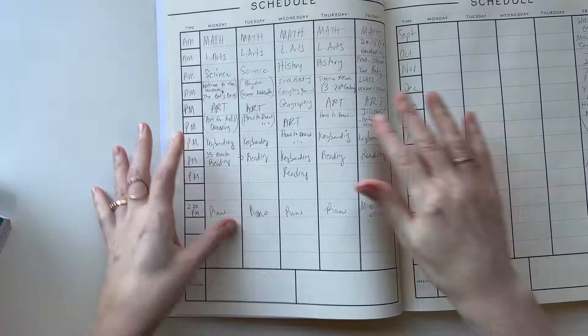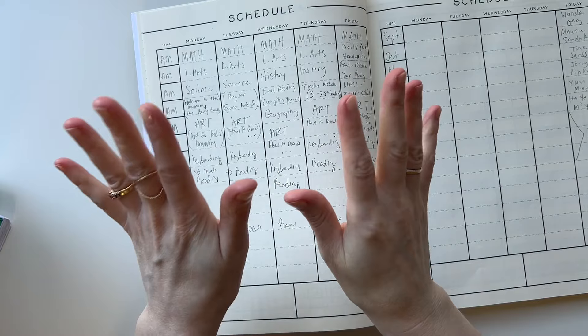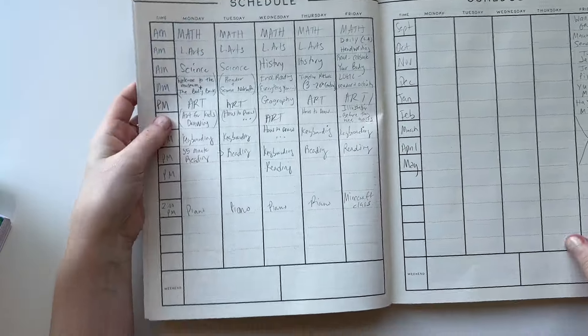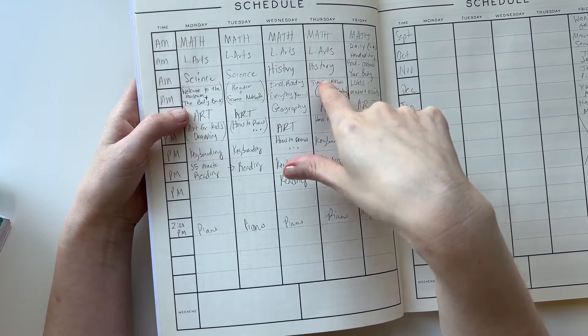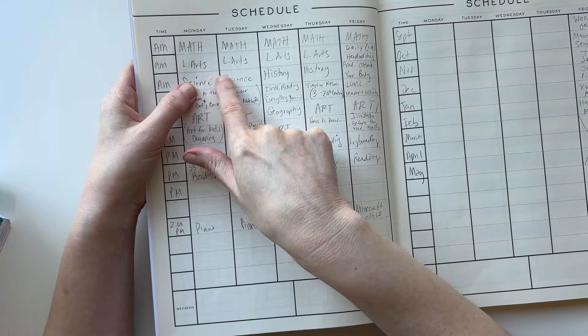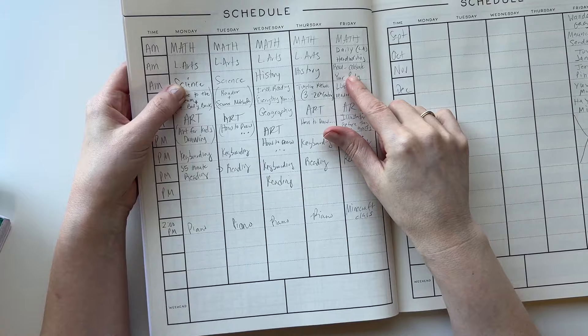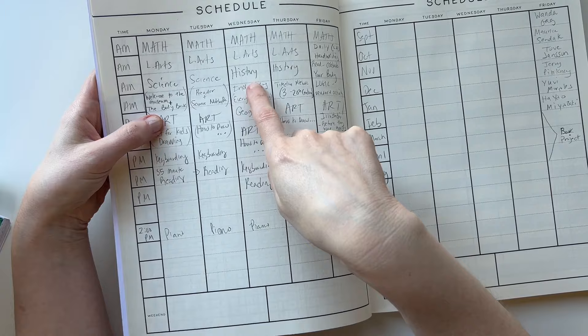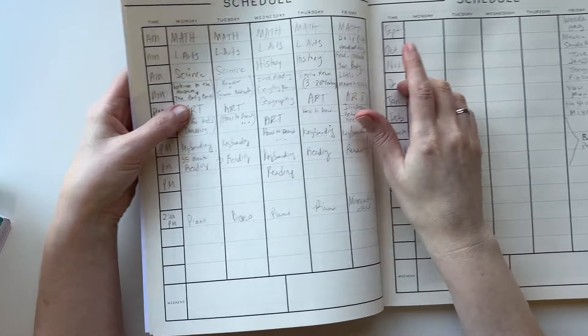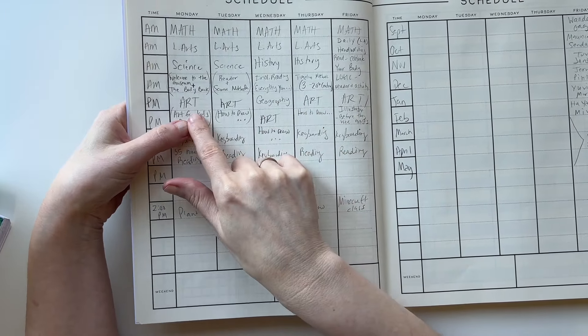I wrote our schedule in pencil because it's always kind of loose at the beginning of the year and we always change things. Monday through Friday she will do math, which is Saxon Math. She'll do language arts Monday through Thursday, except handwriting which is Monday through Friday. Science will be Mondays and Tuesdays, history Wednesdays and Thursdays, and art Monday through Friday.